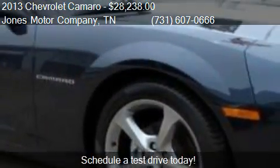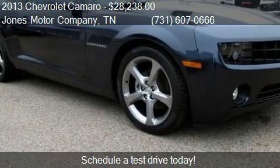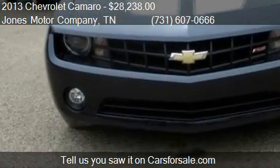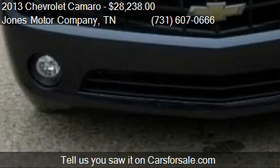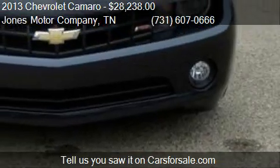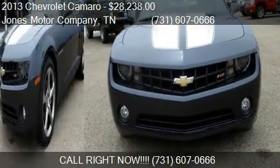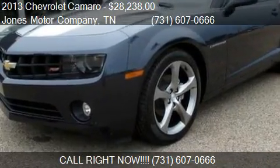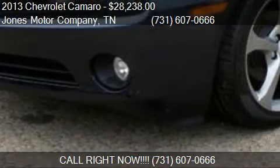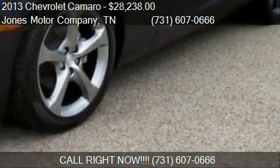This 2013 Chevrolet Camaro has just over 1,936 miles. Call us at 731-607-0666 or stop by our lot. Find us at 545 Florence Road in Savannah, Tennessee, on our website, or check us out on carsforsale.com.